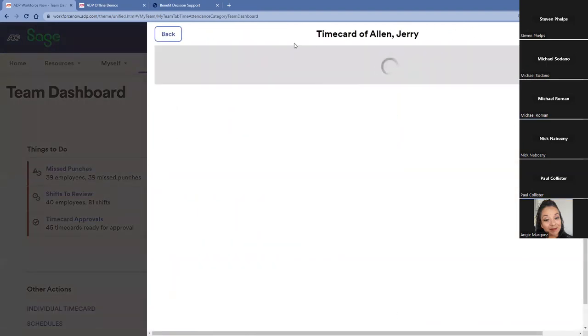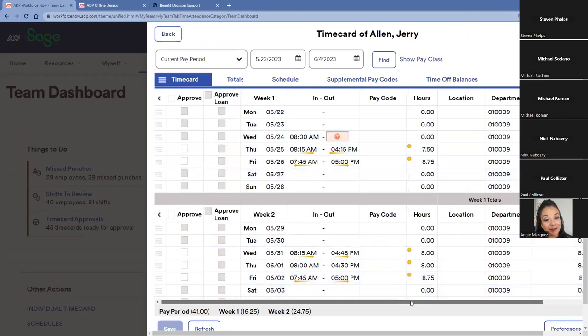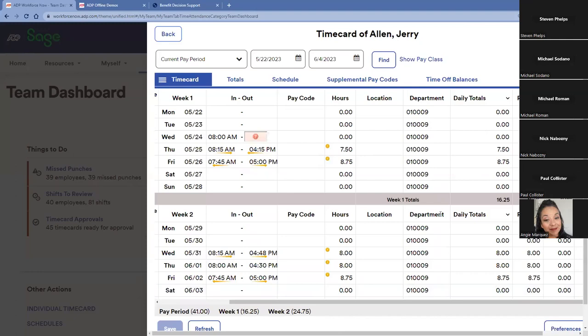Looking at an individual employee's time card, I can see all information relating to their time and attendance — in and out hours — and the time card can be customized. In this situation we have location and department, but we can also have grant, job, project, billable, and non-billable. We can turn punch on and off and have employees enter specific hours. We can also have multiple line items per day, so if an employee is switching between different jobs and projects within the same day, they can record that as well.